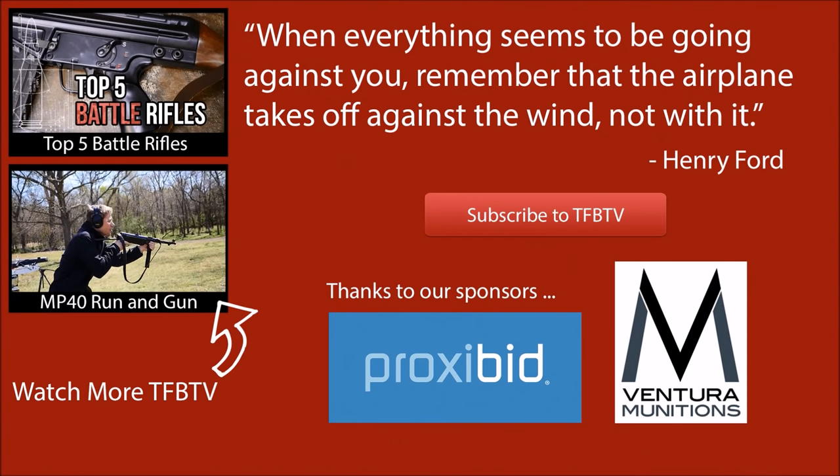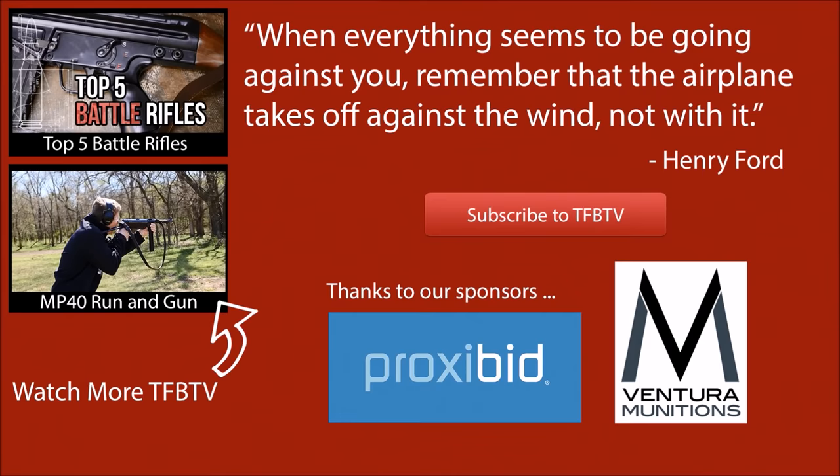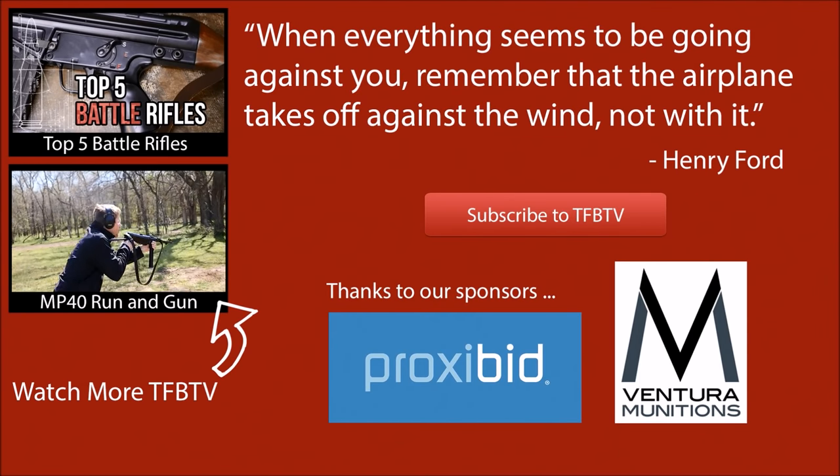Special thank you to Ventura Munitions for helping us out with the ammunition in our videos, and a special thank you to you for watching. We hope to see you next time.